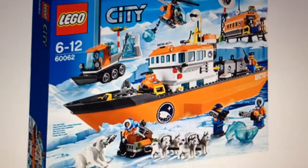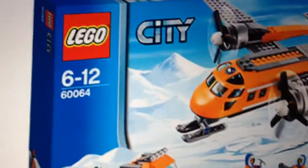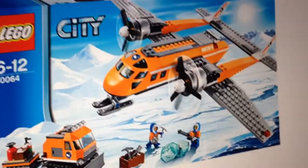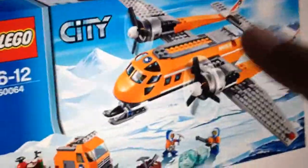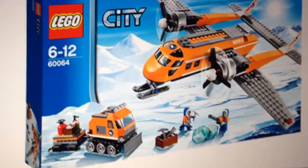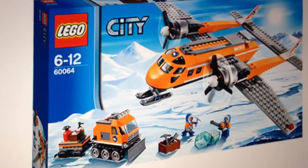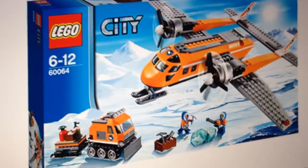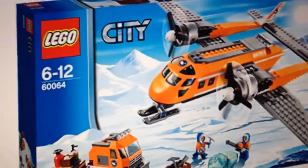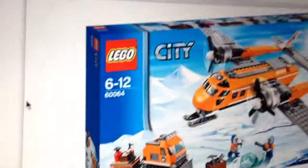I'm not sure how many pieces it is but it is confirmed that it's a set. The next set is the Arctic Supply Plane. This one looks pretty cool. I like the design of the wings. I didn't like the other planes they included because it's pretty much an alternate version of the T-Rex heli-carrier thing from the Lego Dino series. It has a nice vehicle too.